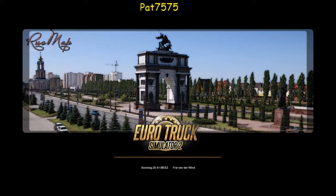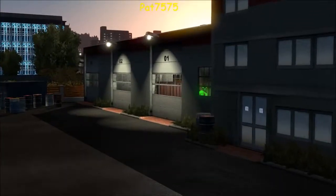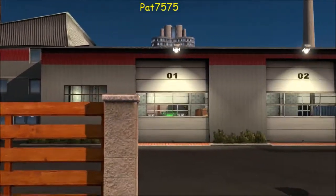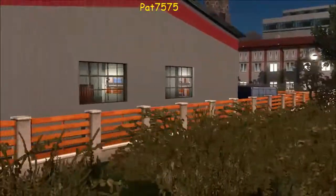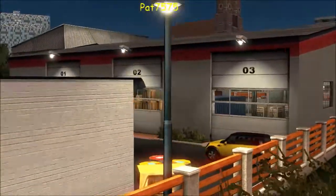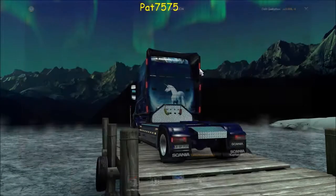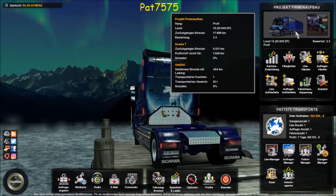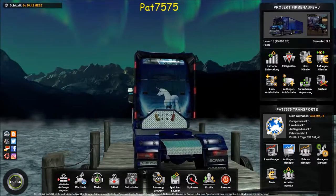Schauen wir mal – ja, das ist unsere neue Garage, schaut doch gut aus. Lassen wir sie uns mal vorführen – der LKW steht ja in Verona unten, aber das ist ja egal. Schaut doch nice aus, natürlich wäre sie noch größer besser, aber das kommt immer mit der Zeit. Wir sind immer noch Stufe 15, der eigene Trailer ist da, der eigene LKW ist da.